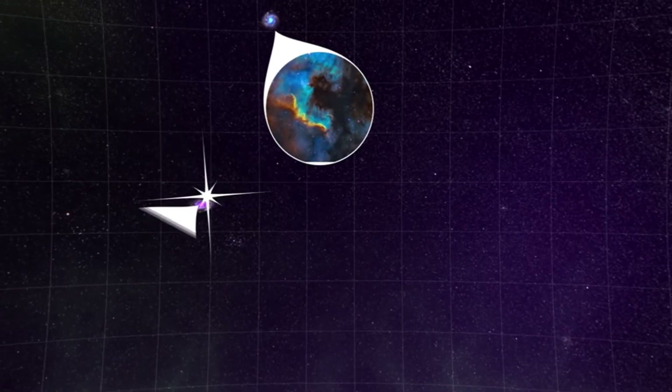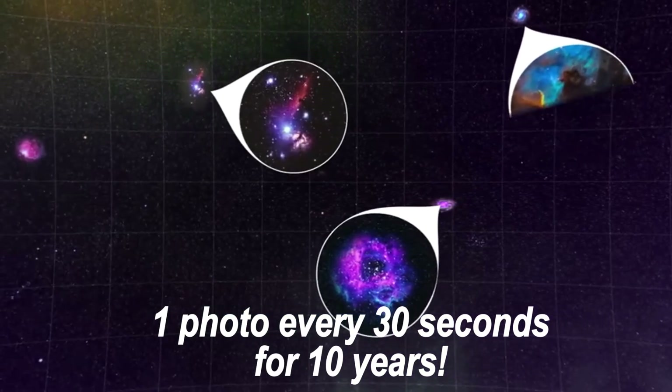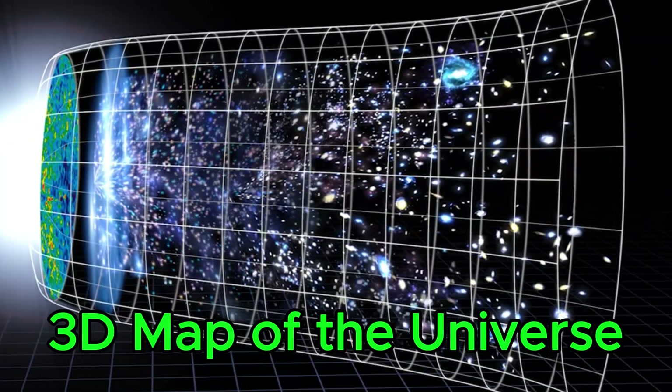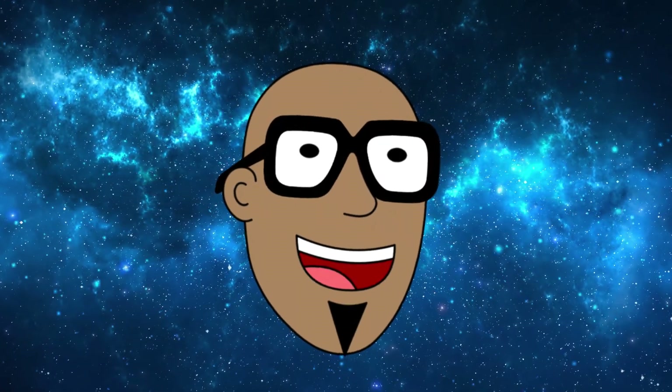By next summer, the LSST will be sent into space to take one photo every 30 seconds for 10 years straight. When it comes back to the ground, scientists and astronomers will have a 3D map of the universe. Now how cool is that?